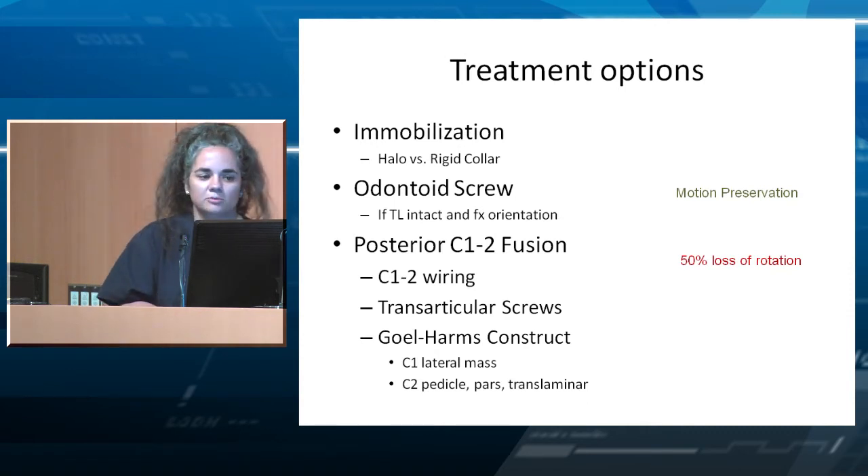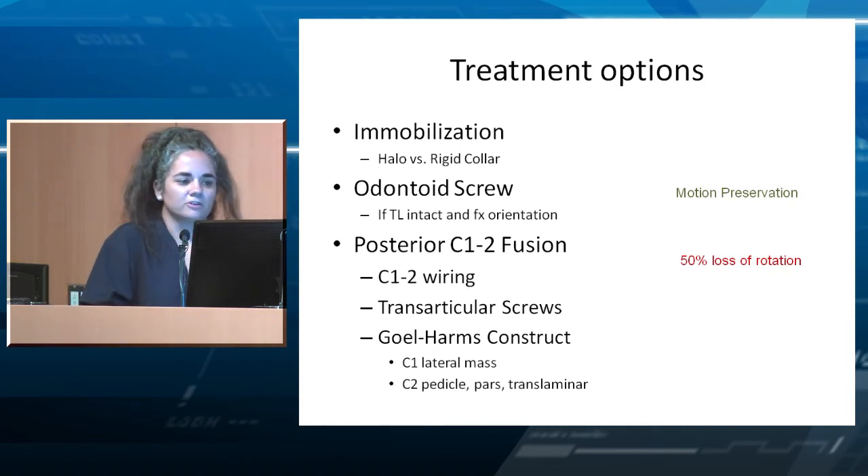Treatment options for Type 2 include immobilization with halo or collar, an odontoid screw — which assumes the transverse ligament is intact and is a motion-preserving option — and posterior C1-2 fusions including C1-2 wiring, transarticular screws, and a Harms construct. Do remember that when you fuse C1-2, you lose about 50% of your 100 degrees of rotation.